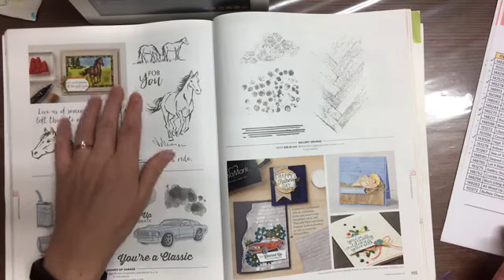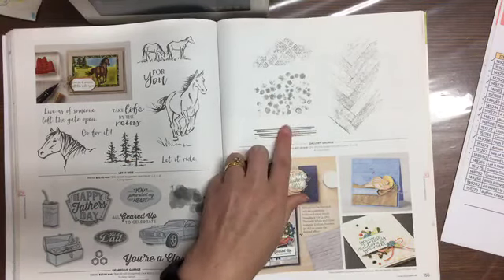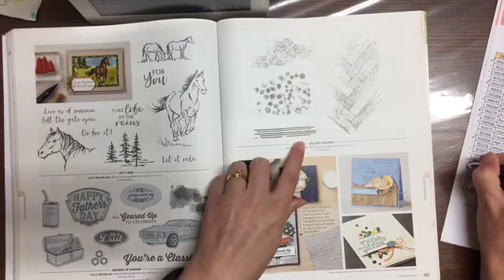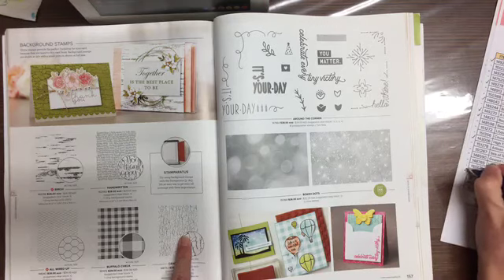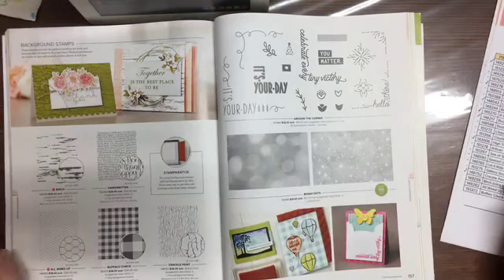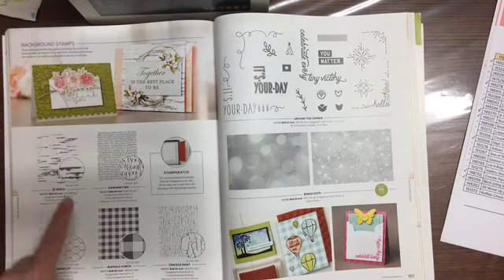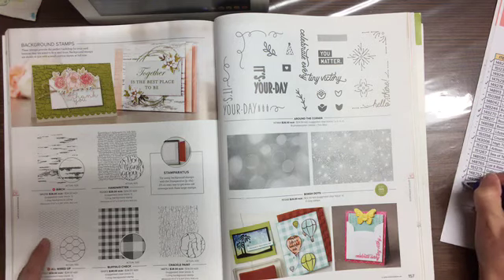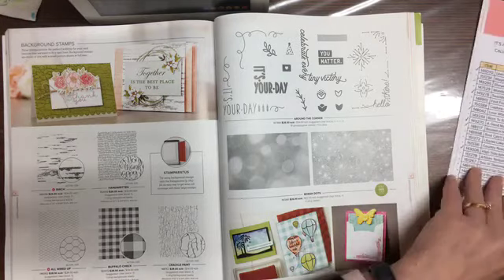Let It Ride — the horsey one — and Gallery Grunge over here as well. I don't have many of these ones. Crackle Paint — I do have that one. Don't forget these are the big background stamps. Birch is this one here — really nice, I need to use it more. Wired Up is the chicken wire one. Buffalo Check is this one here — I don't have that one.